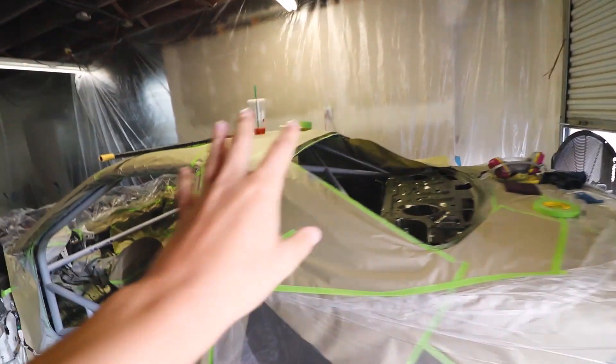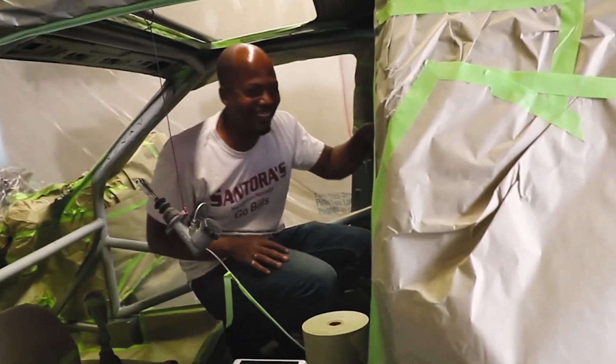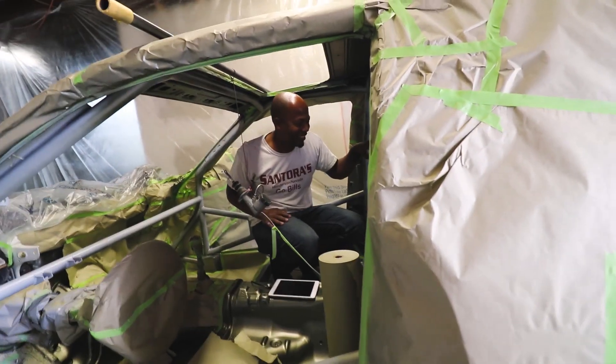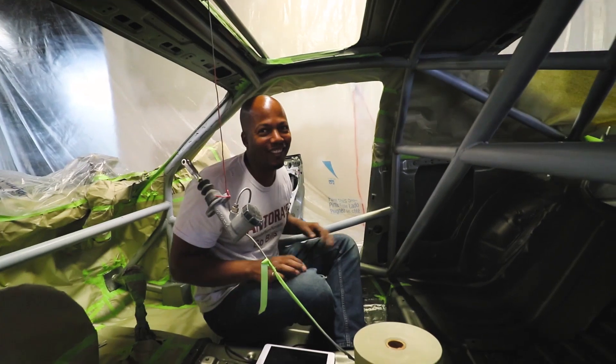This looks like a scene out of Dexter. You ever seen that show? You'd be really good at murdering some people. That smile says it all. You guys might be wondering why we had to tape off everything and make a makeshift paint booth — that's because Welded Diff disassembled everything. We couldn't move into the other room, so we're gonna do it in here. You don't recommend people doing it this way, do you? No, the city doesn't like it like this.